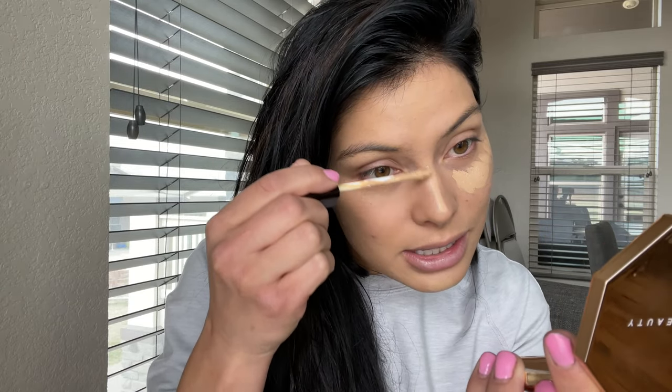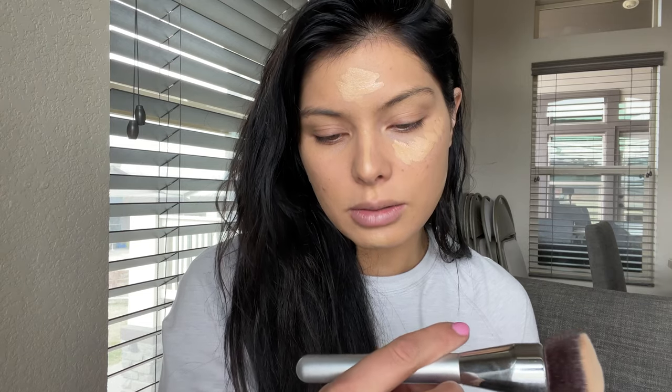Did you guys shop the Sephora sale? I think this is the first time I didn't go too crazy with it. I mean, I do have some regrets — I wish I had picked up the Patrick Ta sculpted palette with the cream bronzer and powder bronzer duo. Then I'm using this brush, the It Cosmetics Airbrush Complexion Perfection Brush. One of my favorite brush lines is It Cosmetics — really high quality brushes that are going to last you years. This concealer is very close to my skin shade already, so we're not going to have any crazy brightening effect.